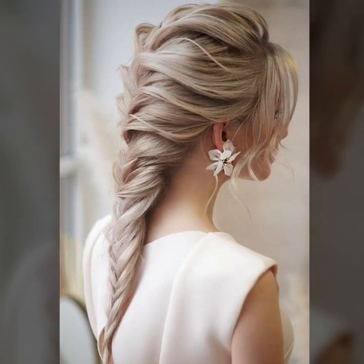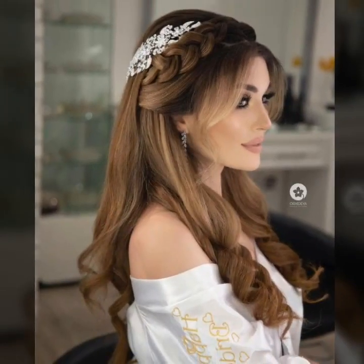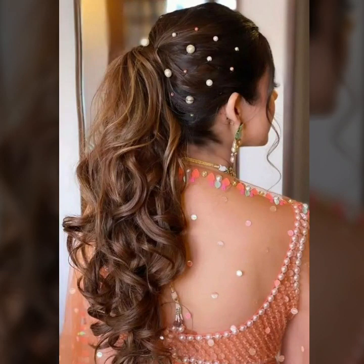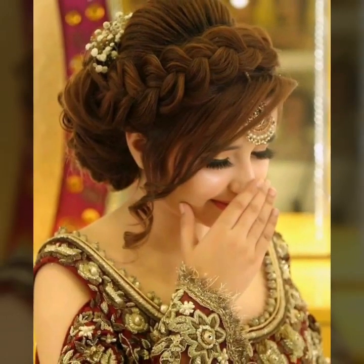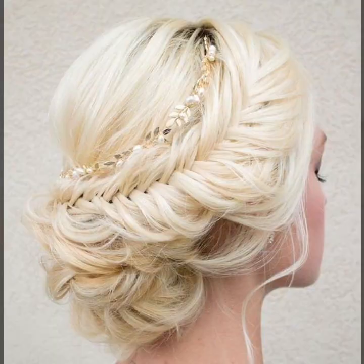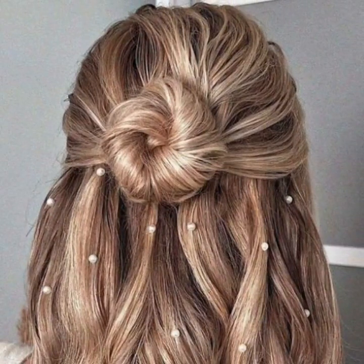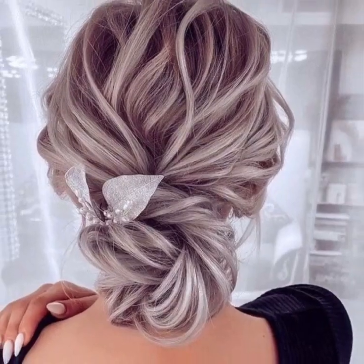40 plus dry niche modern bridal hairstyle ideas in 2022. Today you will see in this video modern bridal hairstyle ideas. Subscribe to my YouTube channel and press the bell icon.